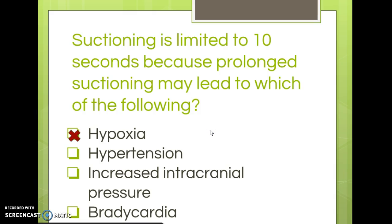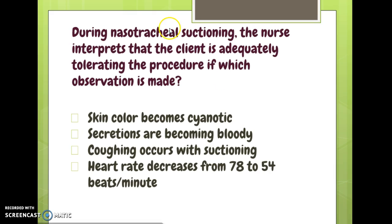What we're worried about is that the patient is not getting any oxygen while being suctioned. During nasotracheal suctioning, the nurse interprets that the client is adequately tolerating the procedure with which observation? 'Skin becomes cyanotic' — turning blue means they're not tolerating well. 'Secretions are bloody' — trauma has occurred, not tolerating well. 'Heart rate decreases, bradycardia' — not a good sign, could indicate rising intracranial pressure. The correct answer is 'coughing occurs' — touching the gag reflex naturally causes some coughing, and that is expected and acceptable.